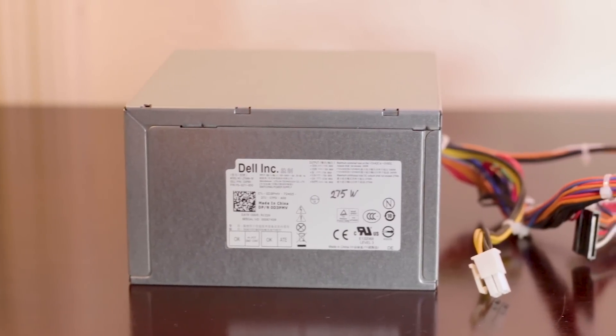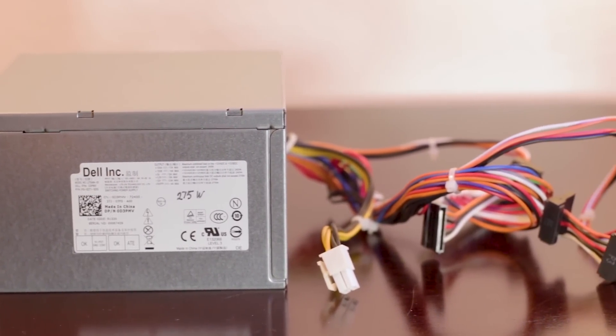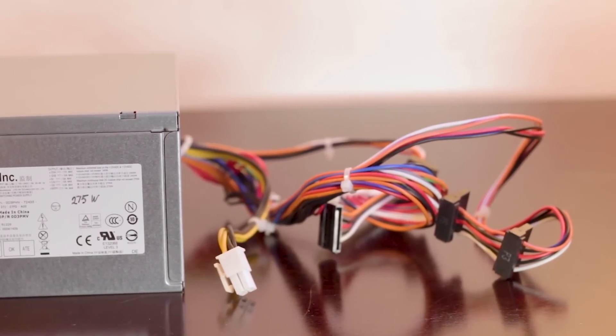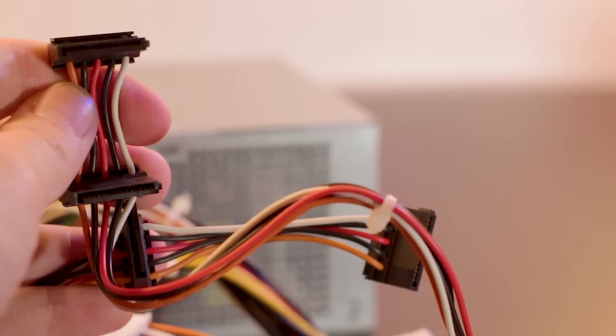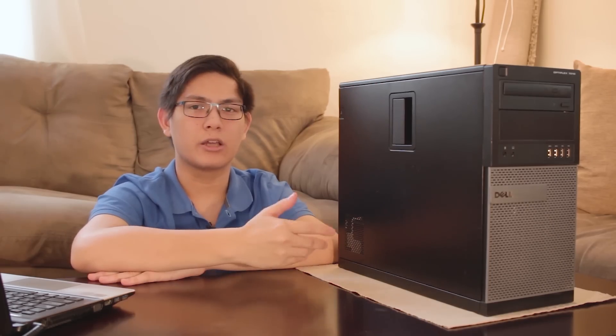It comes with a Dell 275-watt power supply. For 275 watts it has a decent amount of weight and is fairly standardized — a standard 24-pin power connector, four SATA connectors, and a 4-pin ATX 12V CPU connector. How much did I spend on this thing? 95 bucks — really good value, especially since I needed the case.